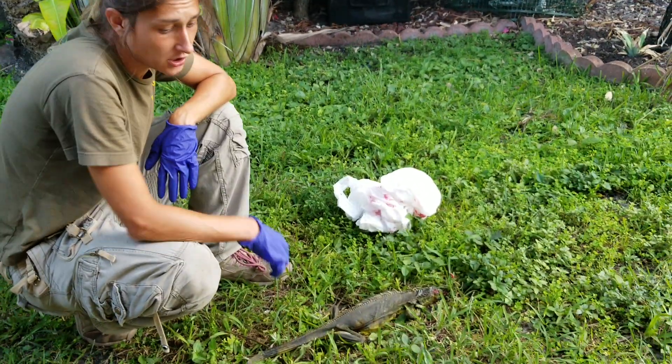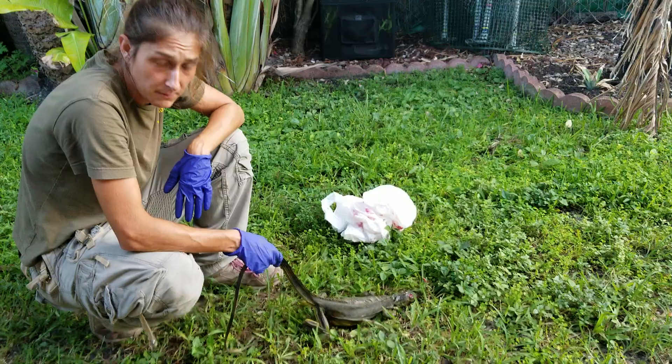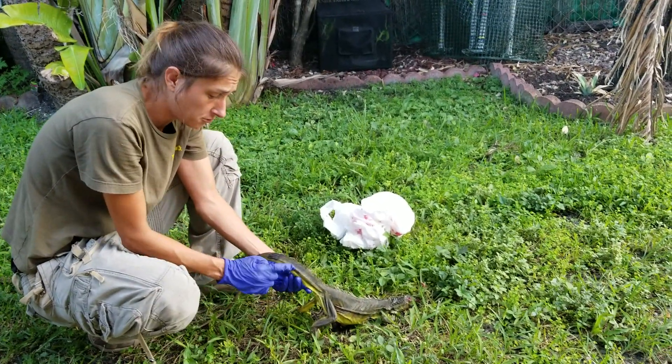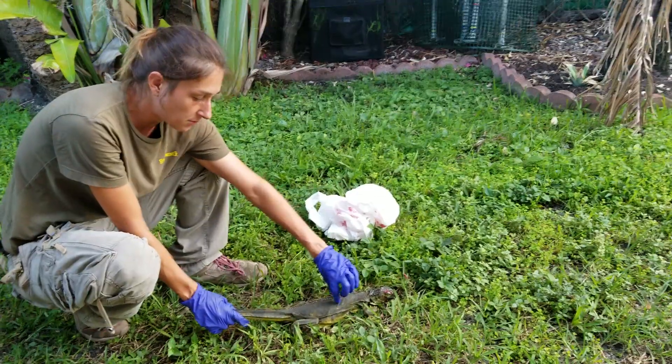Jessica here with Florida Iguana Solutions. We caught this iguana today. She's a female and she's completely emaciated. Her bone sticks out of her tail. You can see her ribs on her side.